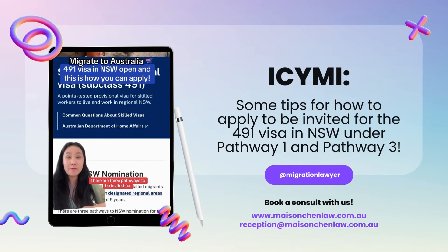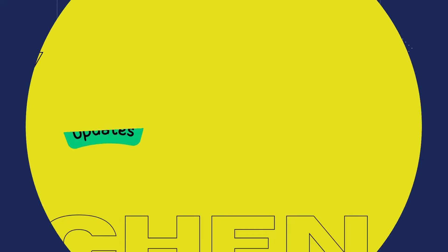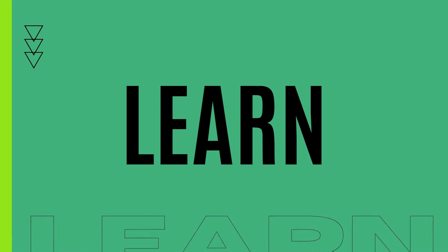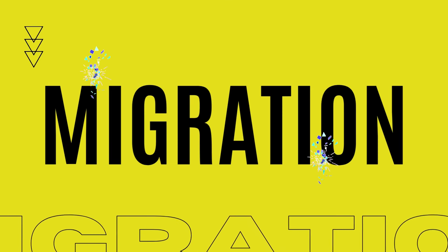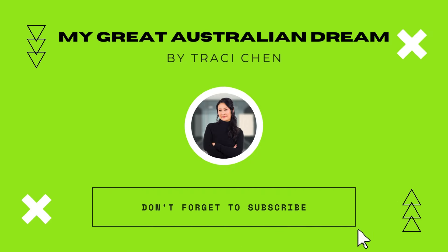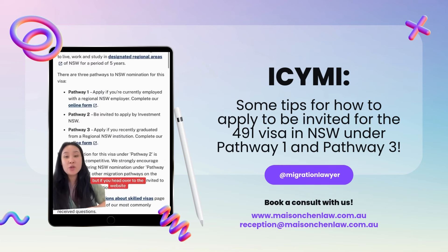There are three pathways to be invited for the 491 visa in New South Wales. It looks like Pathway 1 and Pathway 3 are open and you have to make an application online. You first need to submit an expression of interest as always, but if you head over to the website, they do have a link for the online form. You need to make sure that you qualify for the requirements.